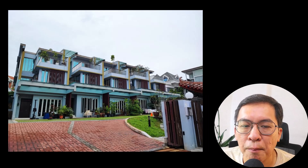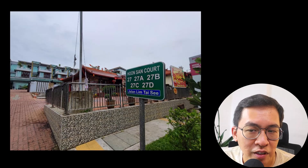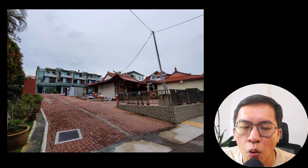Interestingly, on the temple grounds there is a row of inter-terrace houses known as Hun San Court. They are built without any car porch or gate. I couldn't find any transaction on them — they could still belong to the owner of this piece of land.